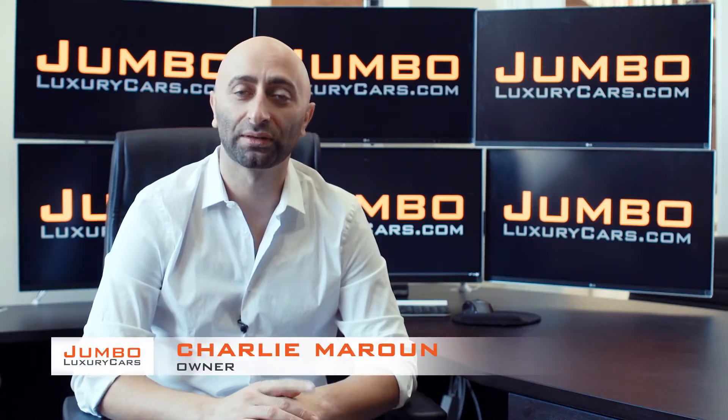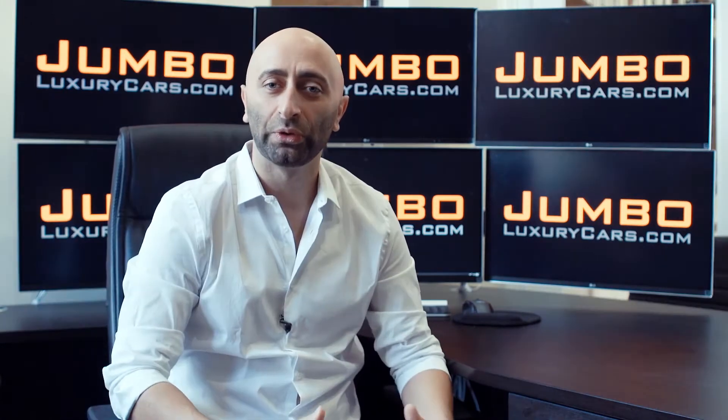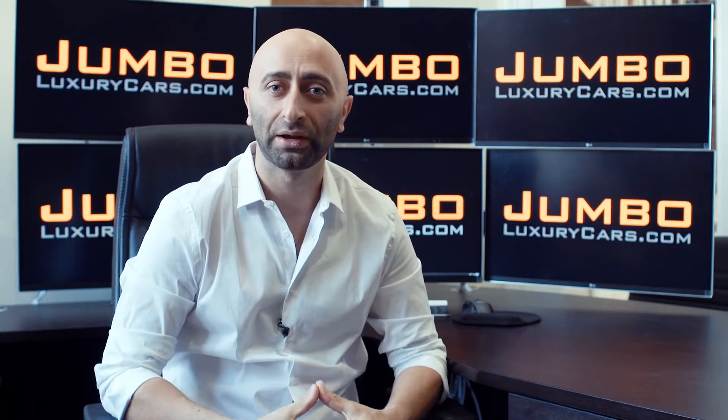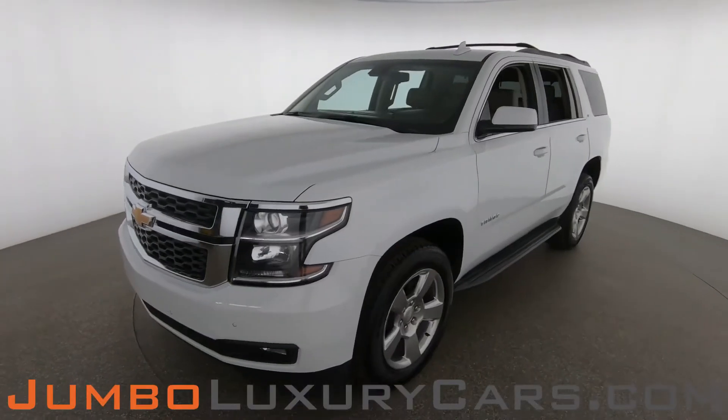Hi guys, this is Charlie, owner of Jumbo Luxury Cars. Thank you for clicking on this video. What you're about to see is a full unbiased, transparent walk around of any wear and tear on this vehicle. We're going to show you dents, scratches, tire tread, and any warning lights on the dash. We do this to show transparency in our dealership. Video is more important than pictures, and that's why we're a pioneer in our industry — providing a fully unbiased walk around so you can see the car from your own couch.